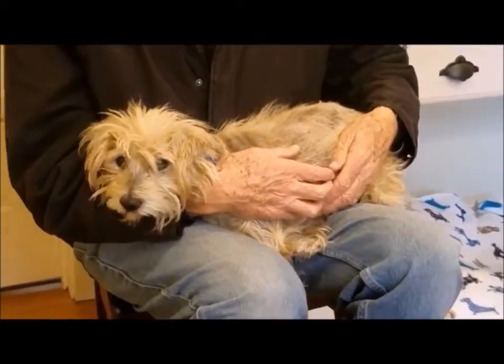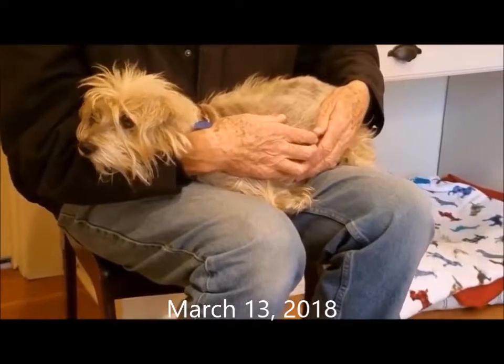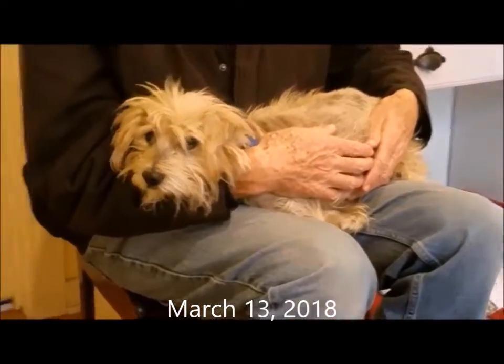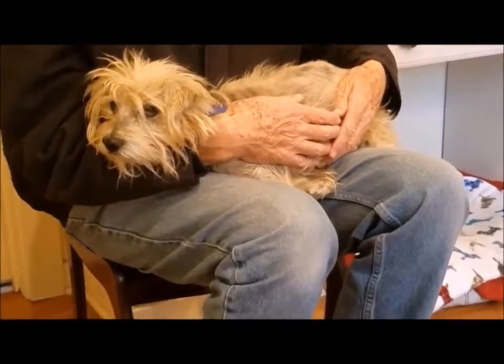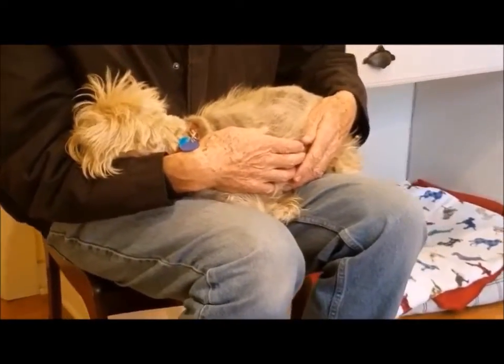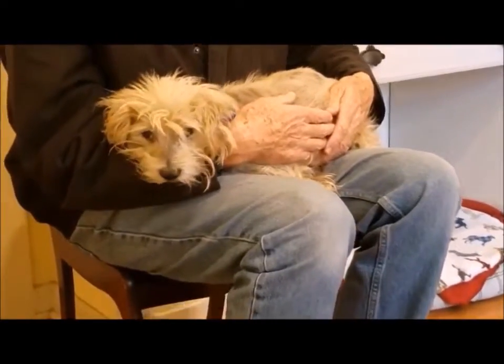Maxine is a pretty sad story. She literally just arrived here today, March 13th, from Texas. She was with a rescue group down there that adopted her out a year ago, and she looked just beautiful when she was adopted out. But as you can see, she has just not been well cared for.